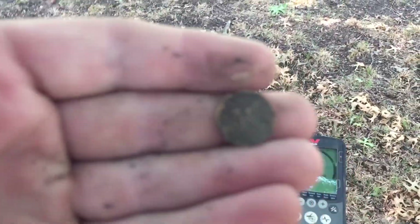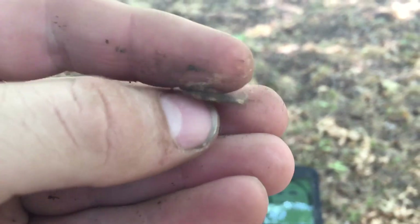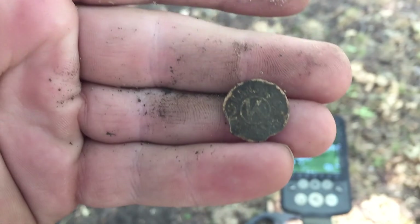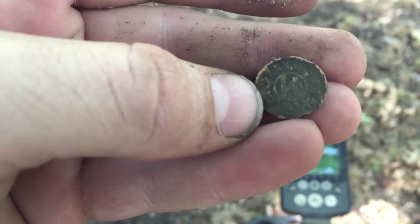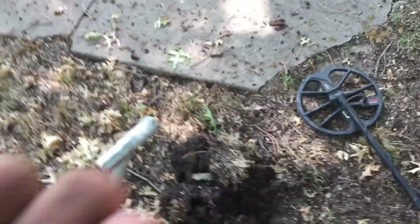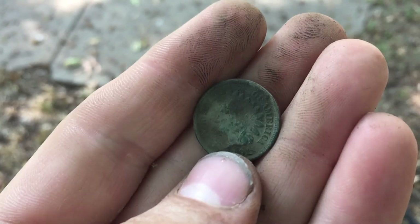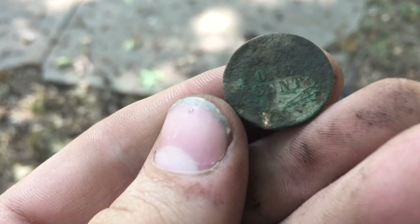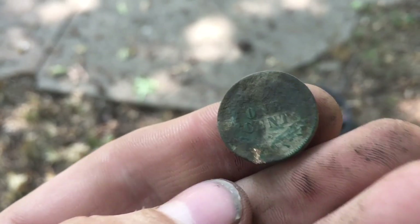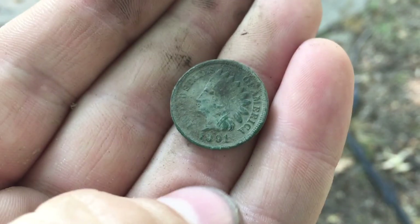We moved on, hunting the curbs. I just got a Kansas tax token. It's pretty brittle — usually you find Missouri ones, but here's a Kansas one, so that's pretty cool. Right there was the tax token, then coming over here it's getting a 1920-ish signal. Got itself an Indian! Looks like it'll be 1891. Good green under that, but I kind of gave it a nick on accident — bummer. But Indian in the ground, I'm happy. 1891 — keep at it.